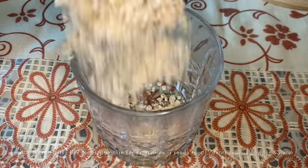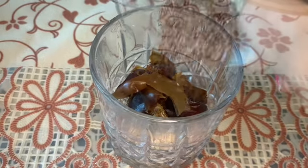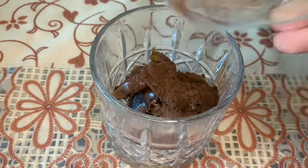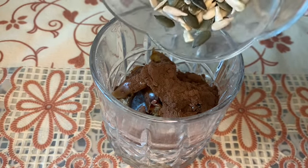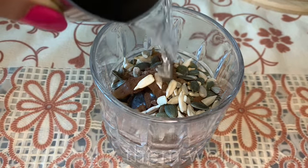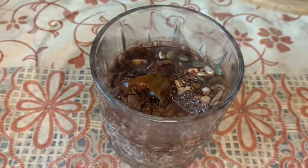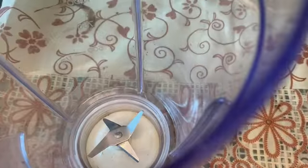First, take a glass and add 4 tablespoons of oats. Then add the seedless dates, flaxseeds, and cocoa powder. Add your mixed nuts — if you don't have sunflower or pumpkin seeds, you can use almonds, walnuts, or anything available. Add warm water and soak it in the fridge for 2-3 hours, or you can keep it overnight.